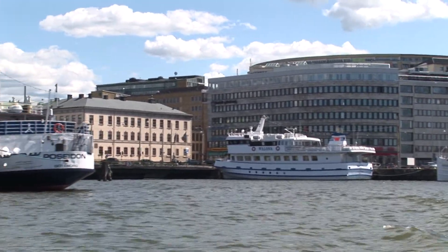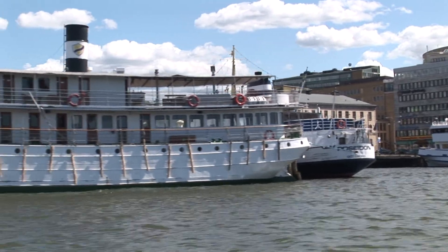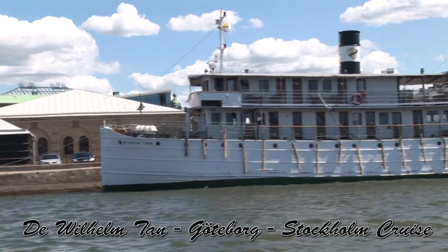We have a casino, Casino Cosmopol. And with this you can go to Stockholm. This is a very, very beautiful boat trip. It lasts for a week — it's a beautiful boat.